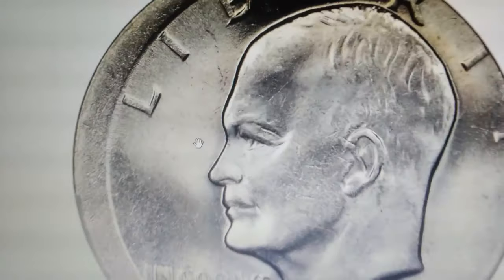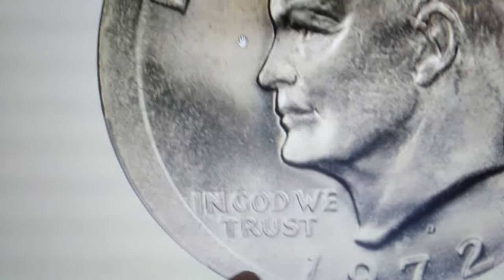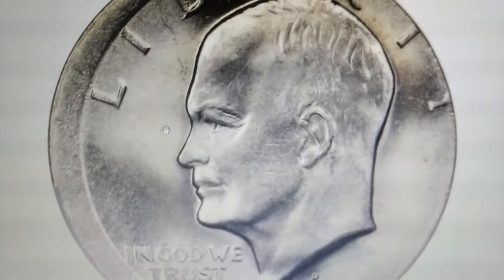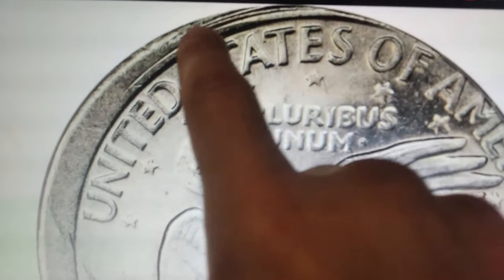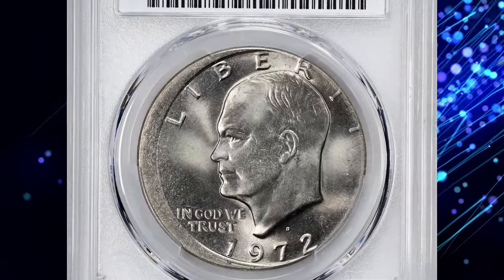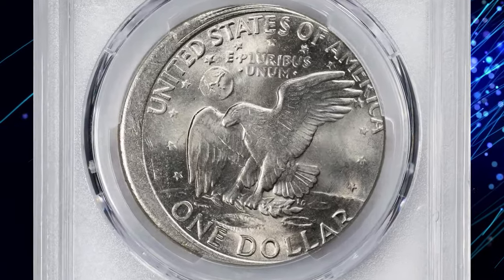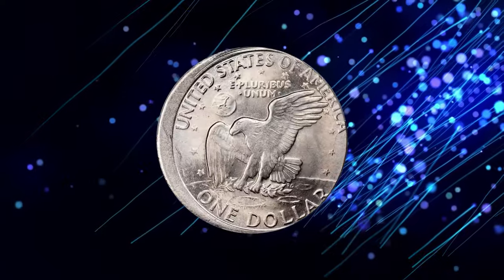Here is another error coin recently showcased at Stack's Bowers — a 1972-D Eisenhower dollar struck 10% off-center towards the east, graded MS65 by PCGS. The off-center strike, where the design is partially missing on one side, adds rarity and appeal. In MS65 condition it retains strong luster and minimal imperfections. The eastward displacement of the design enhances its uniqueness, potentially increasing its market value beyond that of a typical Eisenhower dollar from the same year. This error coin sold for $456.